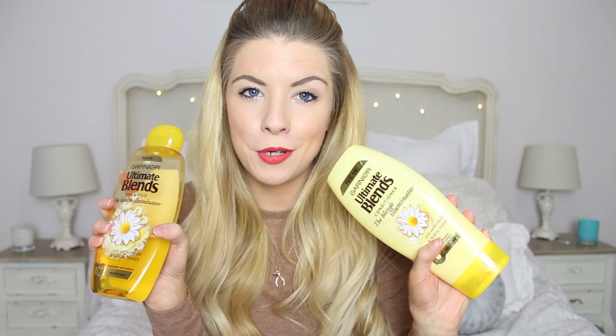I wanted to get the honey version but this one is for blondes so I thought I would try that. I really love chamomile and honey and they just smell lovely. They're doing wonders for my hair — I really like the condition my hair's in at the moment. It looks very shiny and glossy so I'm definitely enjoying using these and I'm going to stick with them for the time being.